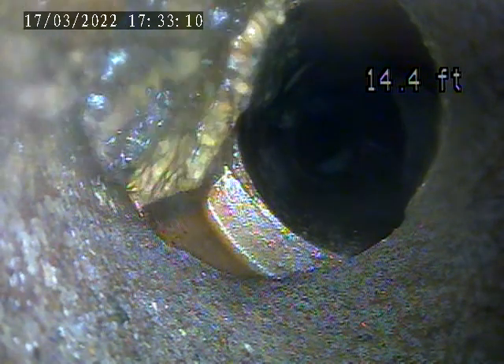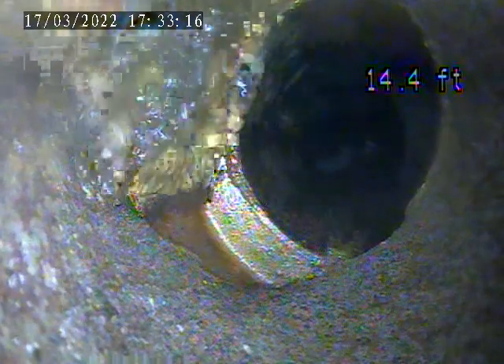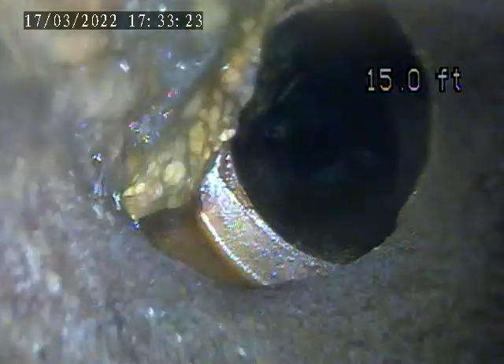You can see there is a partially collapsed section of pipe here. It's clogged off about 50% of the pipe. It directly affects the flow line. This water is pooling up — it's not able to get over that joint.